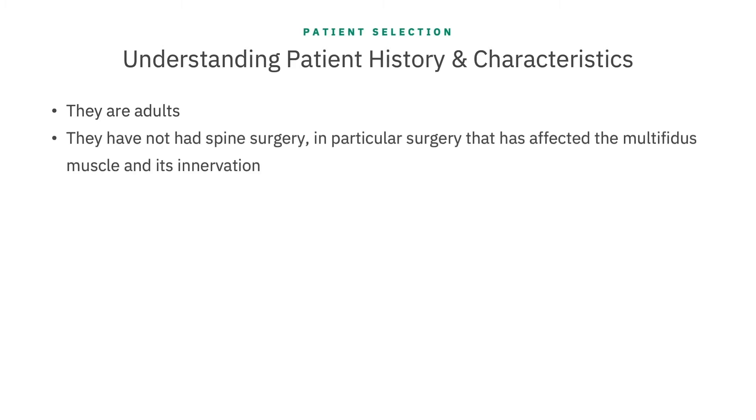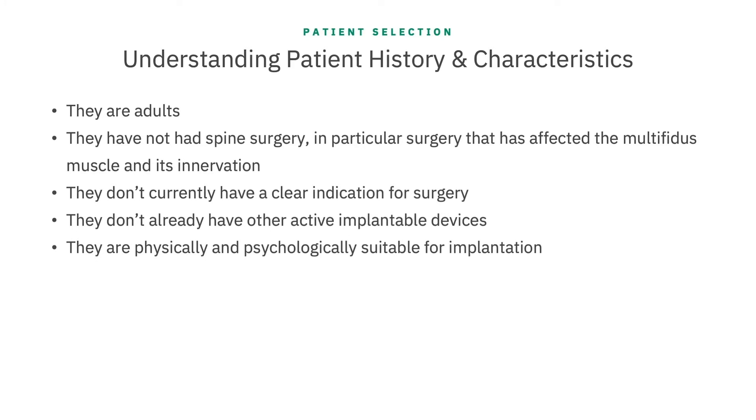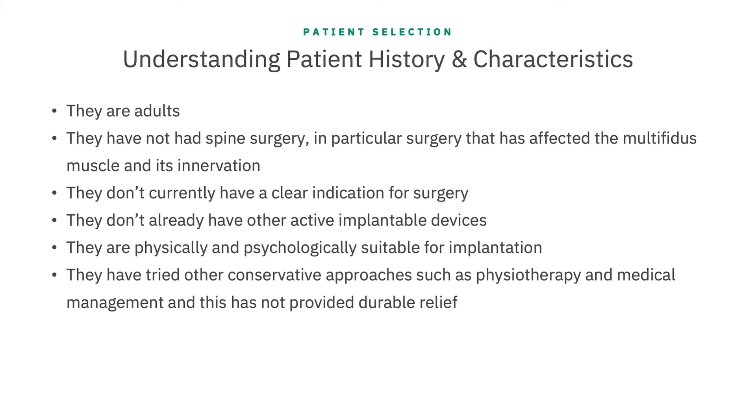First, it is important to know the patient — their history, their characteristics, what other therapies they have tried, and how that did or did not help. The important things to check off: they are adults; they have not had spine surgery, in particular surgery that has affected the multifidus muscle and its innervation; they don't currently have a clear indication for surgery; they don't already have other active implantable devices; they are physically and psychologically suitable for implantation; and they have tried other conservative approaches such as physiotherapy and medical management, and this has not provided durable relief.